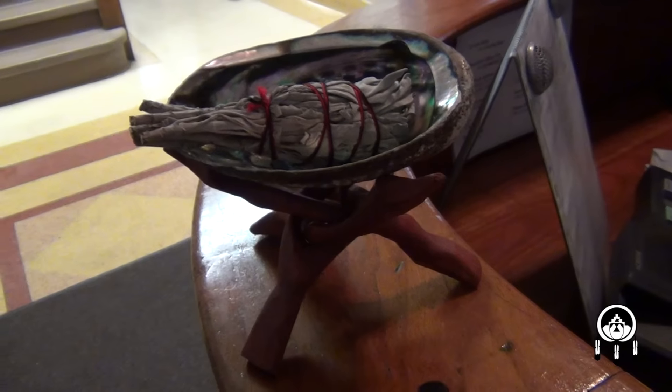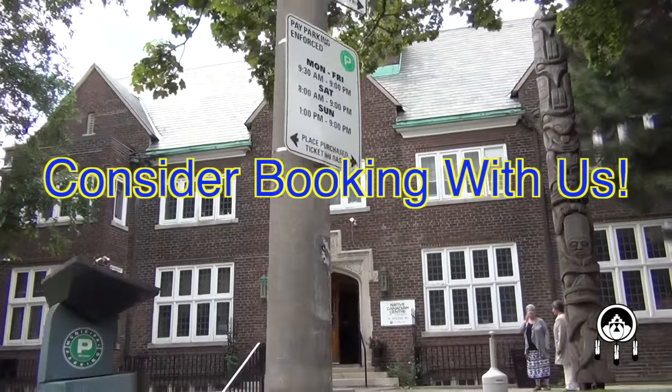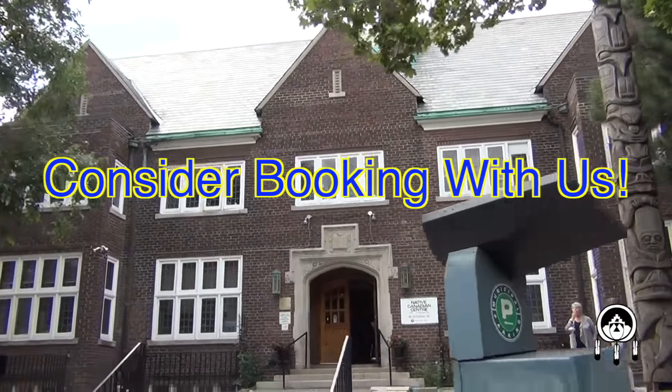Here at the Native Canadian Centre of Toronto we are a smudge friendly environment. This is our talking room — it holds up to twenty people and is set up in a boardroom style. It is suitable for planning, strategic meetings and workshops. Please book your next event with us and enjoy our gorgeous Edwardian style heritage building.